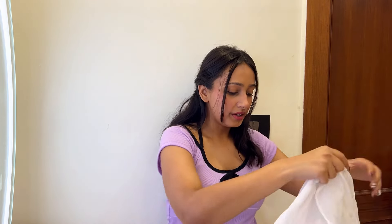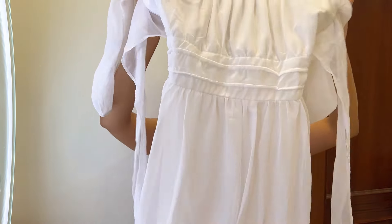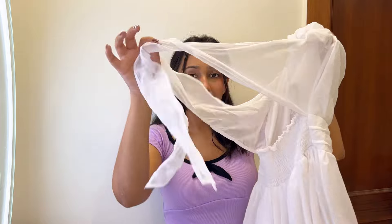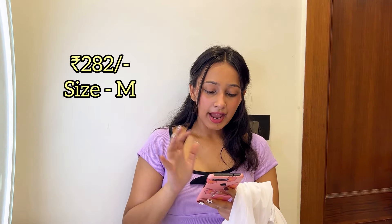Next is a white dress — every wardrobe needs a good white dress and this is a perfect example. It has a beautiful flared skirt, cinches at the waist for a great fit, and has two tie strings at the back for a pretty look. The sleeves are really lovely too. I got it for 282 rupees but the current price is 306 rupees — the only piece in this haul that has increased in price.